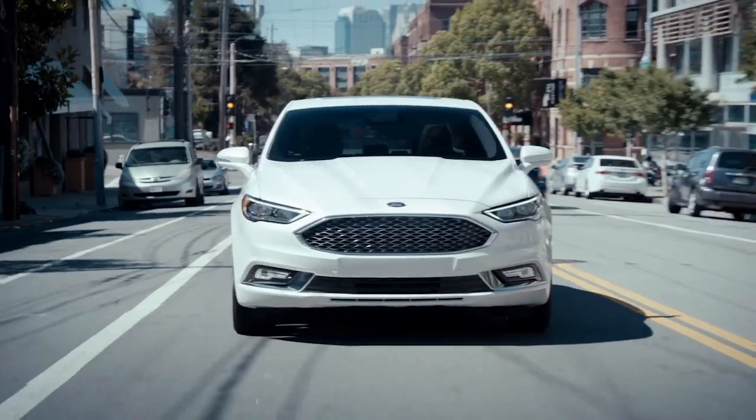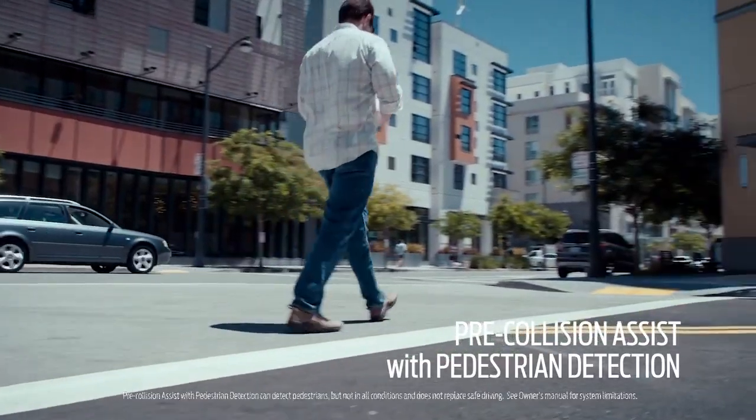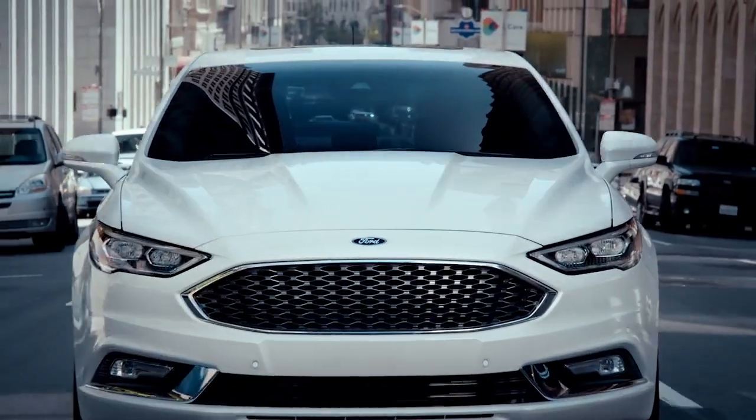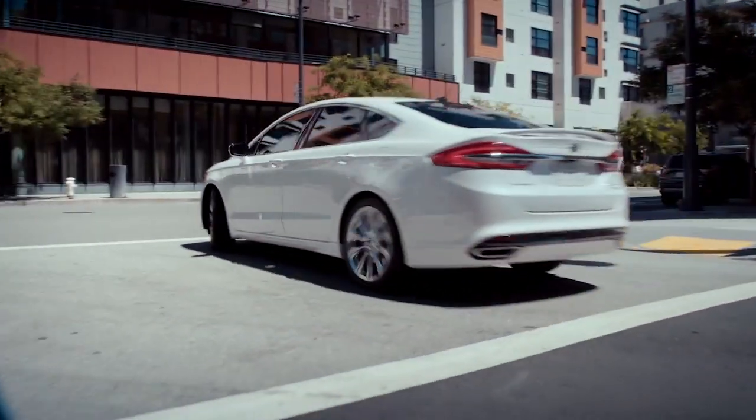One other feature that I hope I'll never really have to use is the Pre-Collision Assist with pedestrian detection. When the Fusion detects a pedestrian, it warns the driver and can apply the brakes. This is a great feature for city driving.